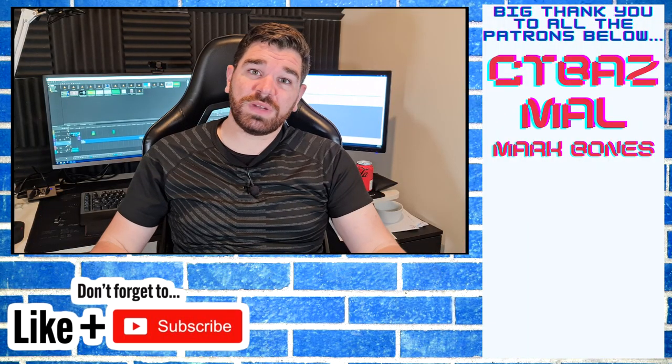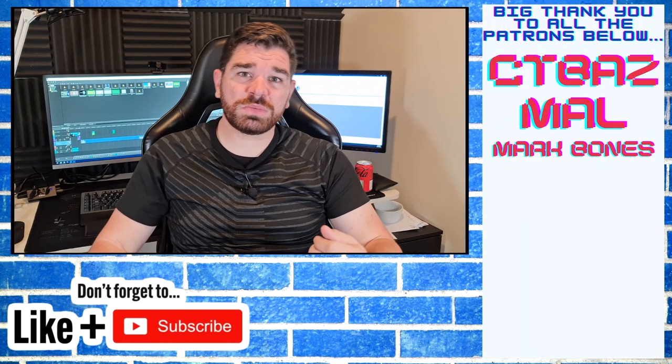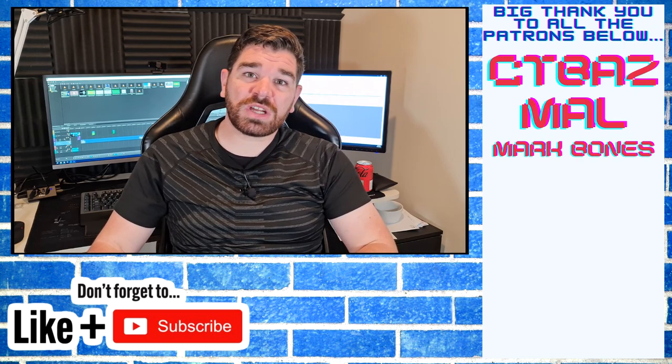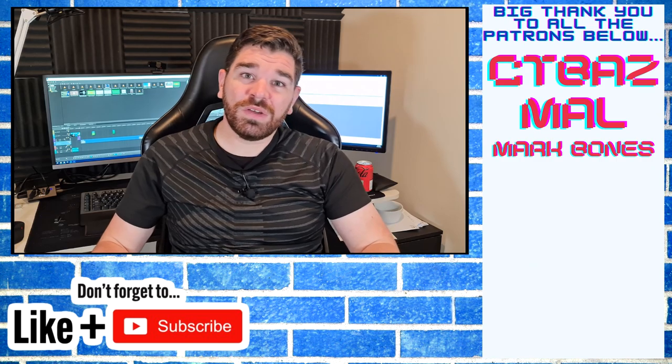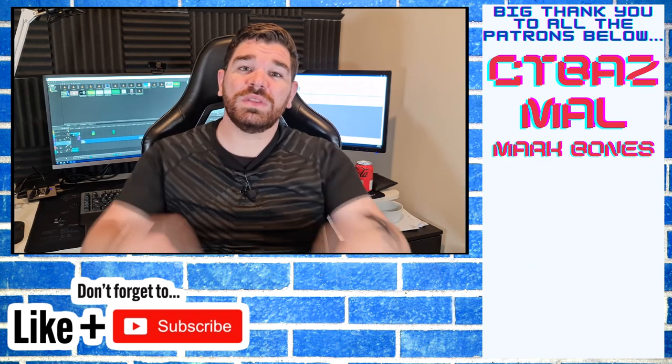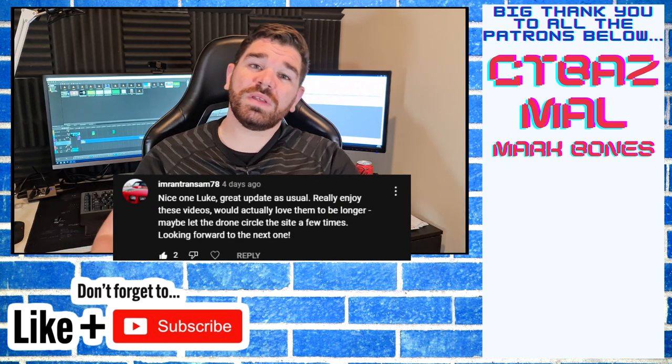Thank you very much for watching this video. If you liked it, please hit the like button down below — it just shows me that you like what you see and want to see more of it. Also if you want to suggest anything to the channel, whether it be a different camera angle, camera style, or a different drone style altogether, put it in the comment section below. I've tried something new today — tell me what you think and whether I should do it more often.